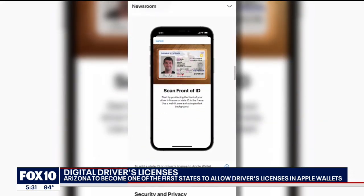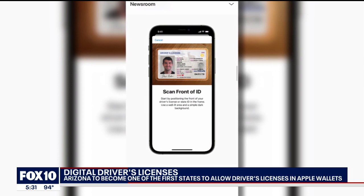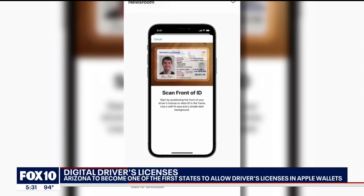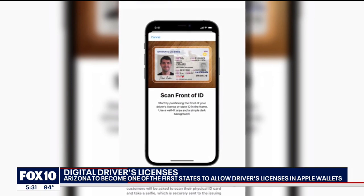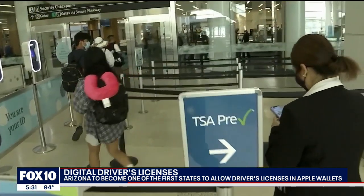So how does it work? Users will scan their identification and take a selfie to be verified by the state. Once it's verified, it will be added to your Apple Wallet. It will also work at select TSA airport checkpoints.